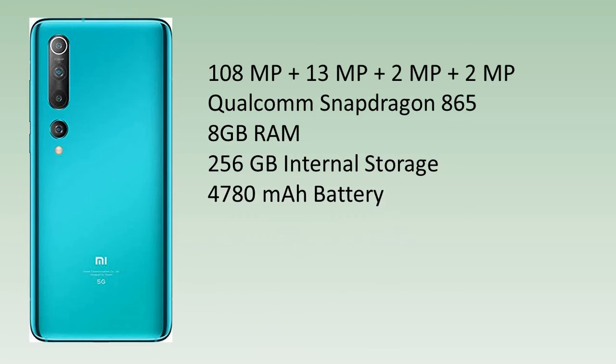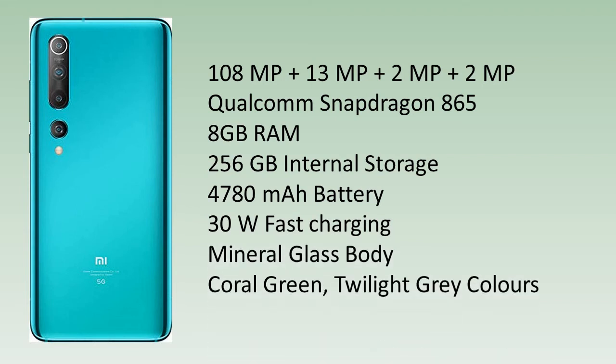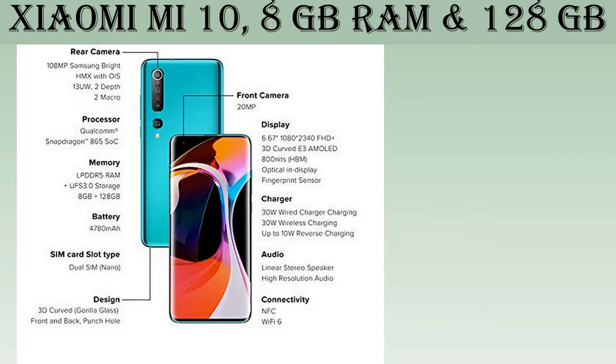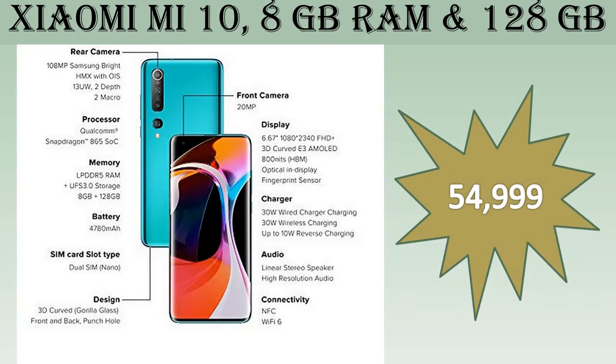The device features a 4780mAh battery with fast charging and a mineral glass body. It is available in Coral Green and Twilight Grey colors. The Amazon price is ₹54,999.